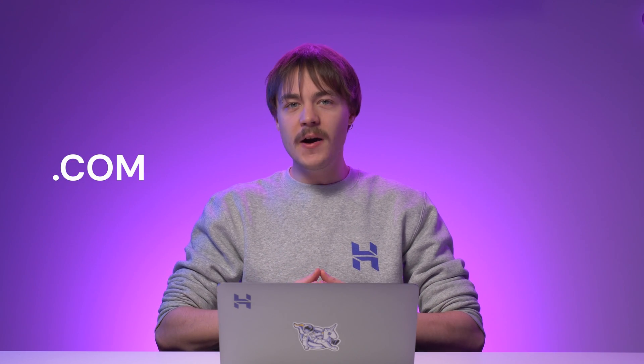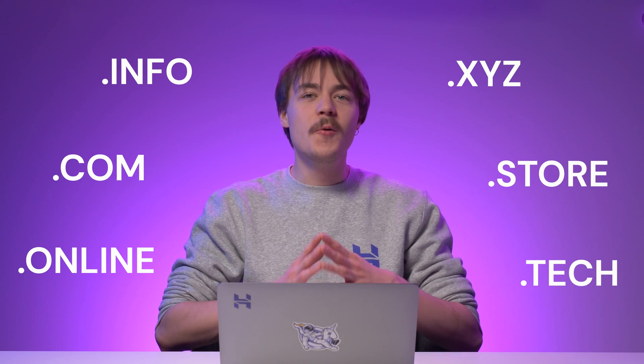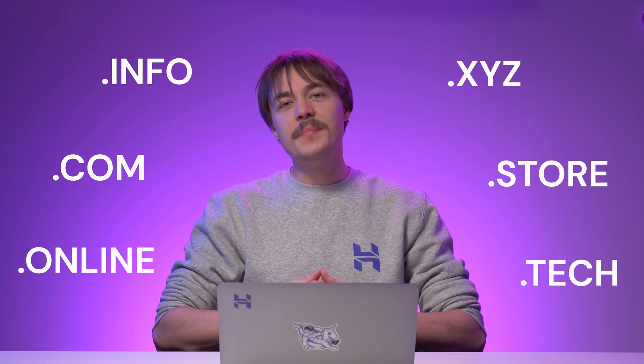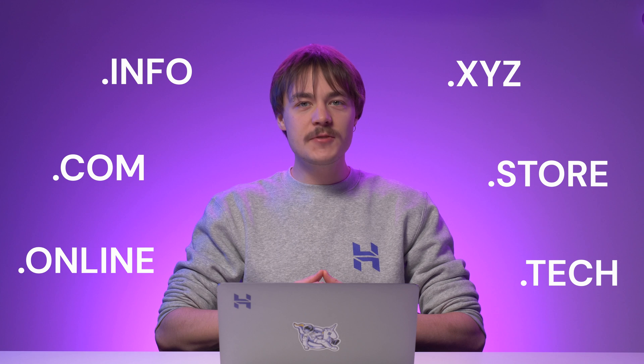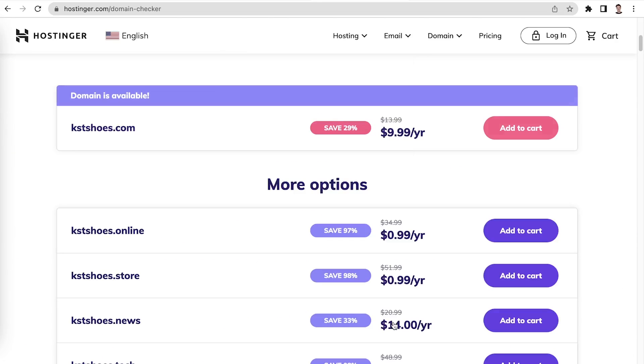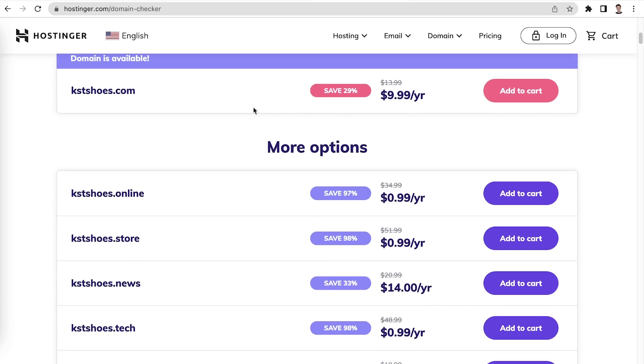After that, you need to select an extension for your domain name. Even though .com is the most popular extension, there are other options that can help make your domain name more unique and memorable. Once you have an idea for your domain name, check its availability. At Hostinger, we have a domain name checker tool to help you find out the availability for your domain name. To use this tool, simply insert your desired domain name and click on search. The tool will show you if the domain name is available, including which extensions you can use with it.